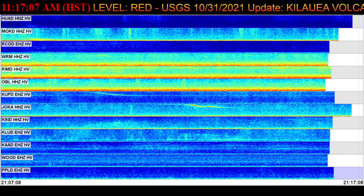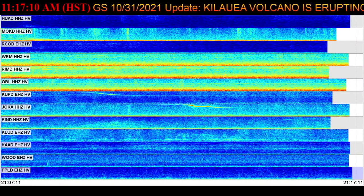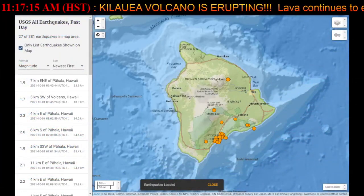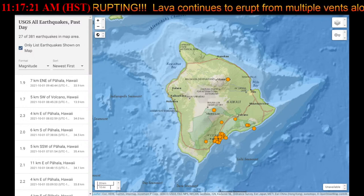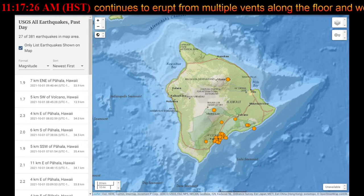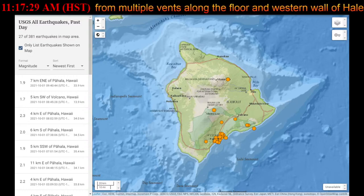And that will do it for this update of the Kilauea volcano eruption for 2021. I really do appreciate all the channel support from everyone that watches, likes, subscribes, and all that good stuff. It is very much appreciated and it's what keeps this channel going. Until next time — tomorrow, to be precise — you have an amazing morning, afternoon, or evening.